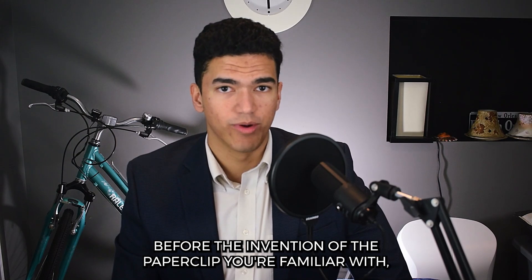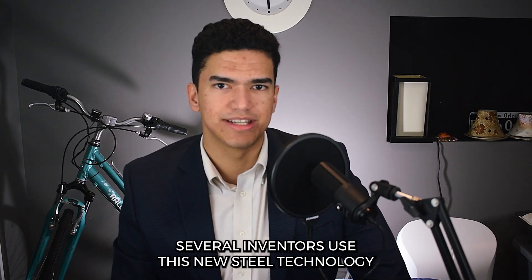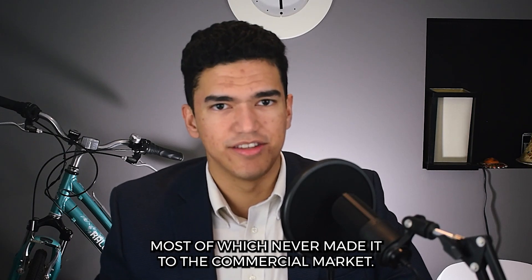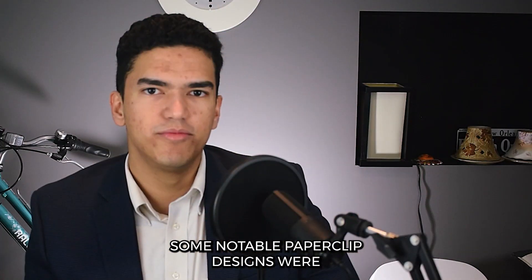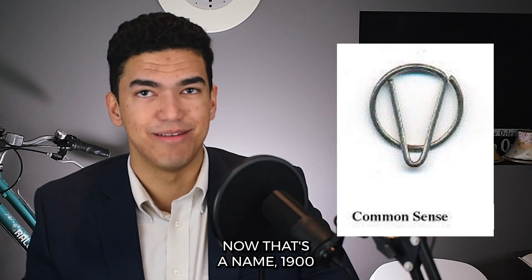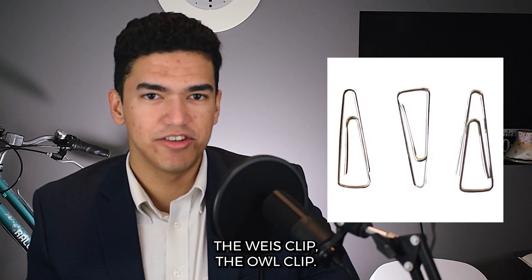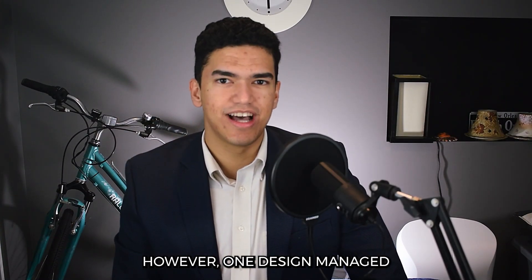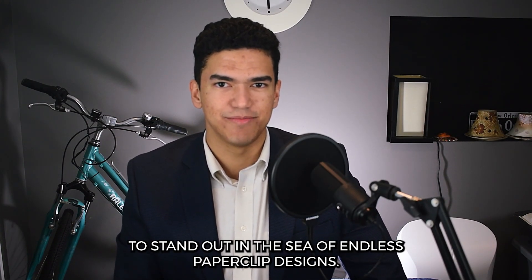Before the invention of the paperclip you're familiar with, several inventors used this new steel technology to make various designs of paperclips, most of which never made it to the commercial market. Some notable paperclip designs were: the Wright Clip (1877), the Niagara Clip (1897), the Common Sense Clip (1900), the Wells Clip, and the Owl Clip. However, one design managed to stand out in the sea of endless paperclip designs.